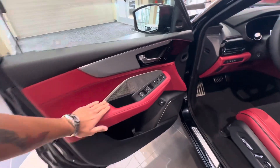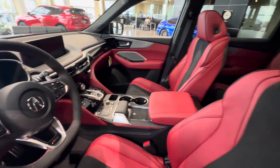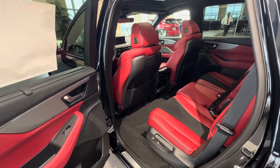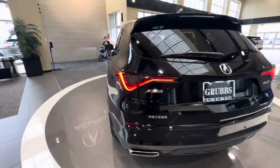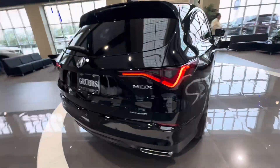You got the 16-speaker ELS Studio 3D sound system, very spacious interior with Super Handling All-Wheel Drive standard.